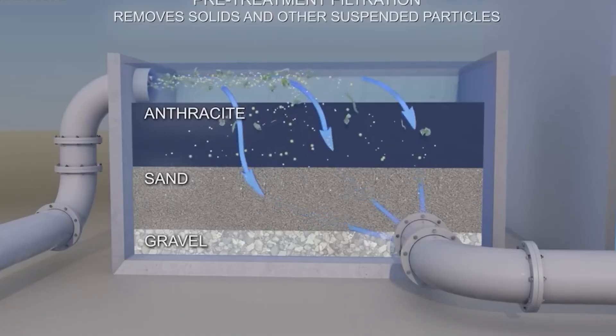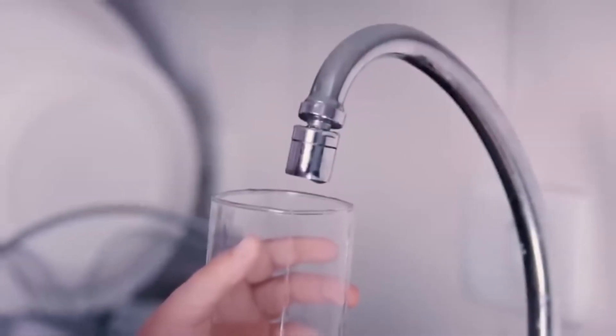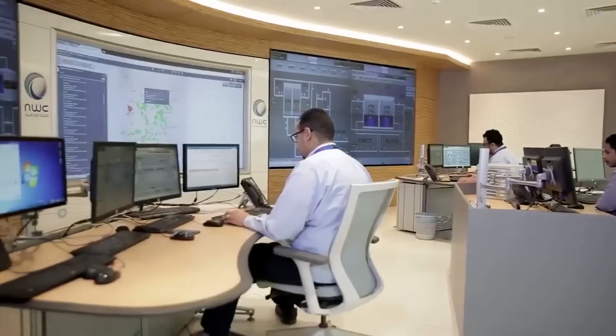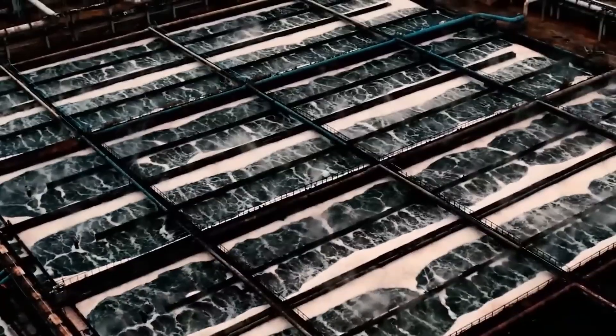Despite the promise of desalination, it comes with its own set of challenges and potential environmental drawbacks. While it offers a lifeline to meet the rising water demand in Saudi Arabia, the heavy reliance on this technology raises questions about its sustainability and impact on the environment.